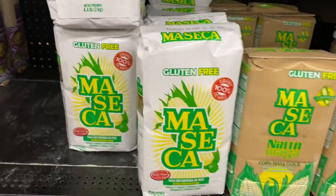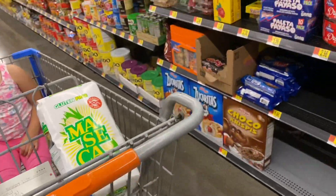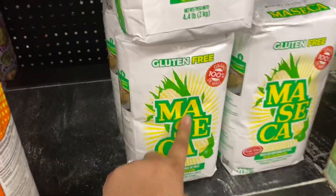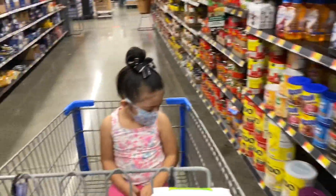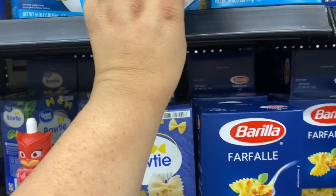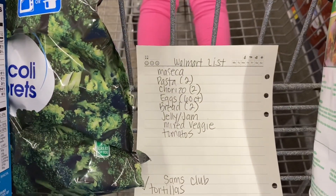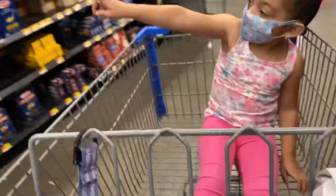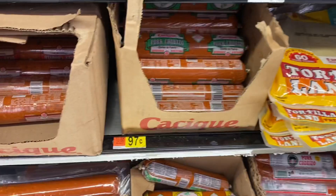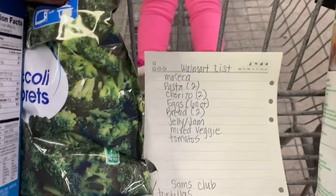They have the maseca — let me make sure it doesn't have lumps in it. For pasta, I'll just do elbows — I need two. Got the maseca and pasta. Now for the chorizo: this one is 97 cents and it's the beef one, so that's the one I'm getting.